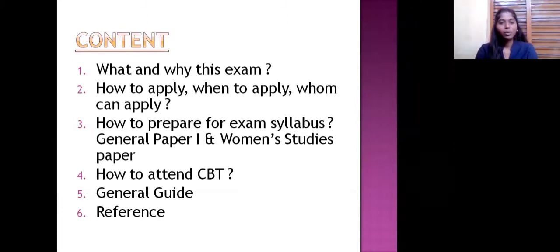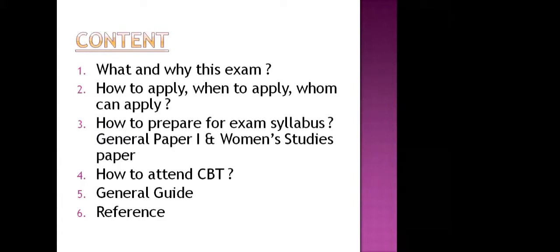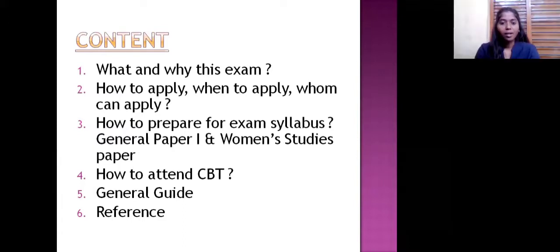These are the contents we are going to see in this coaching session: what and why this exam, how to apply, when to apply, whom can apply for this exam, and how to prepare for the exam syllabus for both the general paper and women's studies paper. I am taking the women's studies paper particularly. And how to attend CBT — computer-based test — and overall guide. We are sharing the links and references in the last slide.